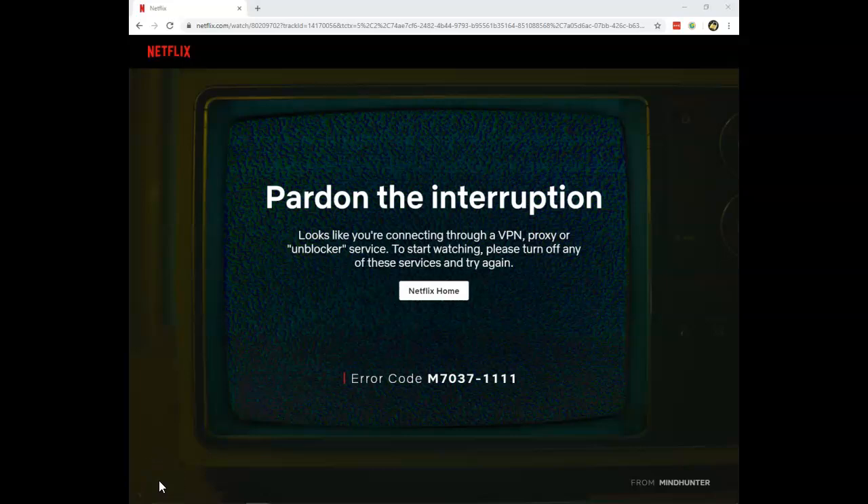Do you see the following error message as you try to stream content on Netflix using a VPN, a proxy, or a smart DNS service or something like that? Well, what can you do about it? Today I will show you two VPN providers that will help you get totally rid of these.